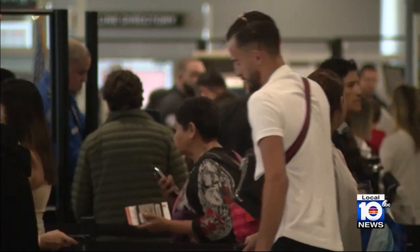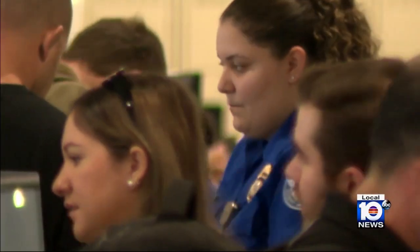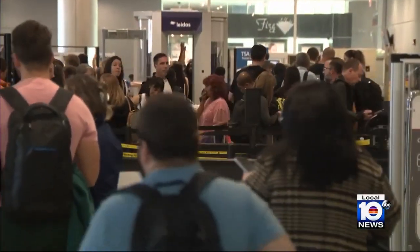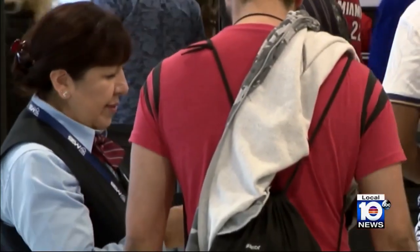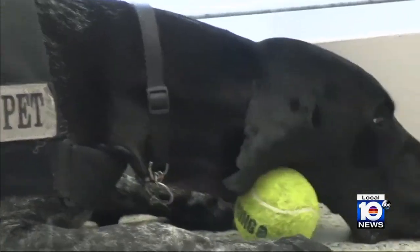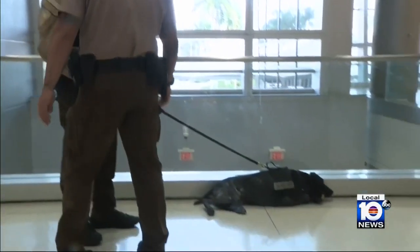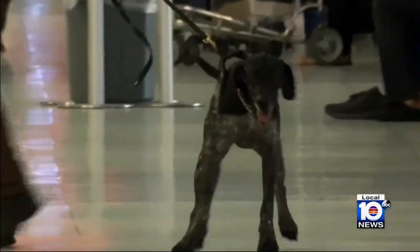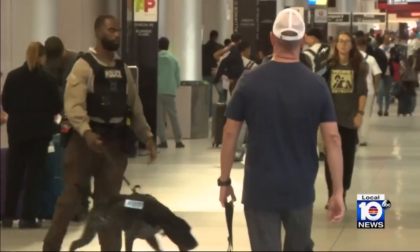Through the hustle and bustle of an estimated 110 to 120,000 travelers daily at Miami International Airport, we find an elite, no-holds-back officer. Meet two-year-old German short-haired pointer Aki. We're the primary focal point now in the passenger screening canine — we're the first layer.